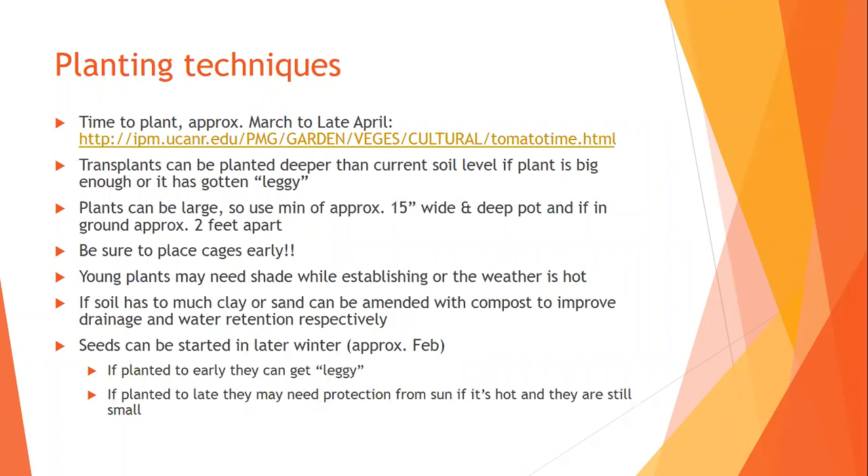If you're going to use cages, place them early because you can break branches trying to place a cage later. Young plants may need shade or filtered light while establishing. Seed starting would happen from February to early April. Transplants — plants about four to six inches tall — you'd start putting in the ground usually from March all the way into May. In the high desert, they wait until after Mother's Day because there can still be freezes.